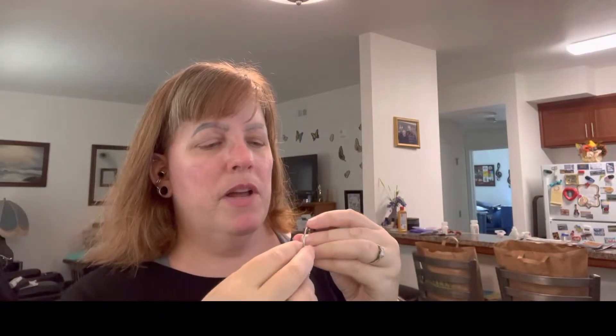I am so excited to try these on, you guys. I want to actually try them in my conch because I've been looking for something to wear in my conch that would hang down — I've seen that look on other people and I absolutely love it. So I got the clasp open and I'm just going to go ahead and feed it through my conch as I'm filming the video.